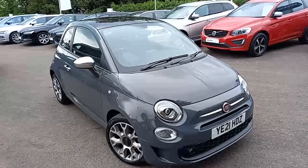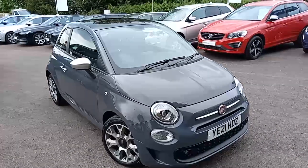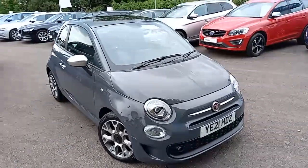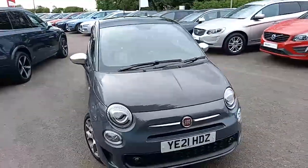Hello everyone, thank you for taking the time to have a look at this little Fiat 500 that we've got here for sale at Hilton Got Volvo in Downham Market. This is a Fiat 500,